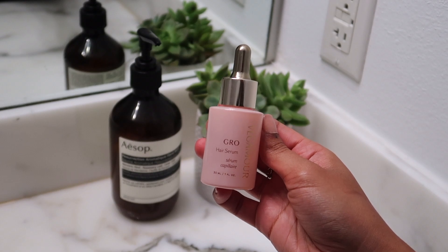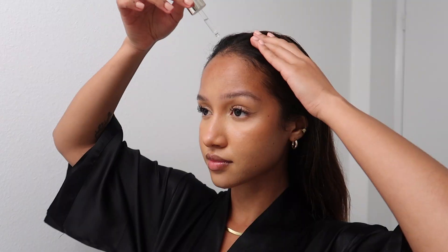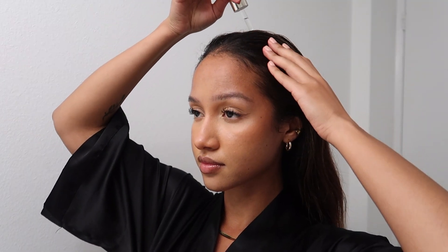I just started using this serum by Vegamour again after a few years. The last time I used it, my hair stylist was so shook at how my baby hairs were actually growing out — since I do have a thinner hairline — so I can tell you that this works.